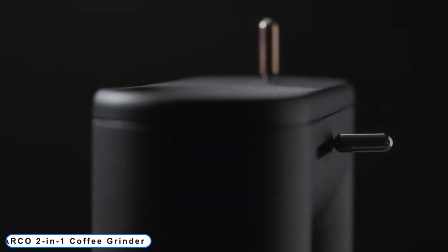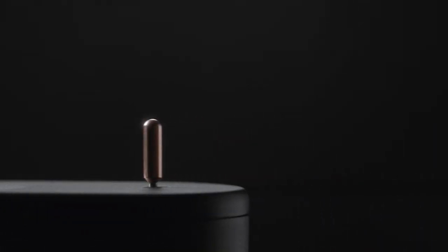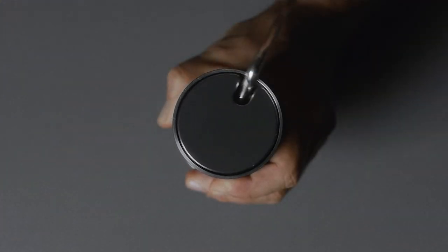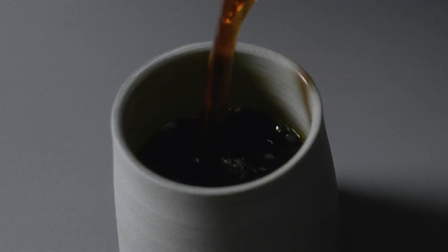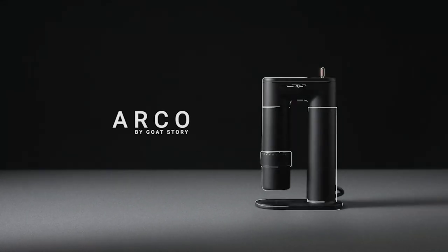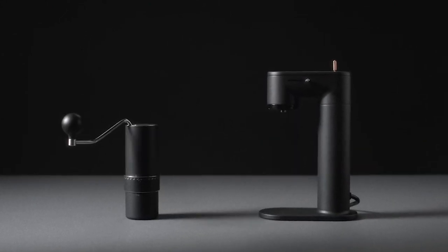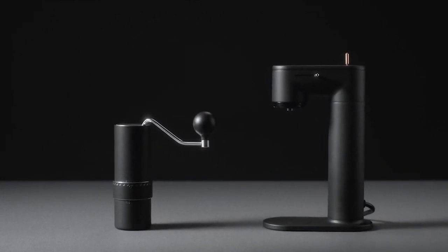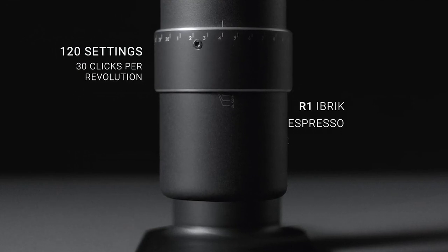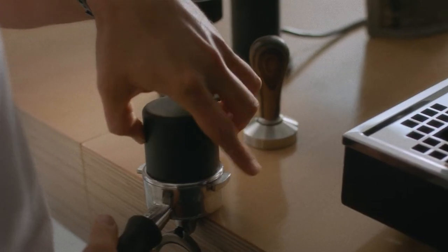Number 3: Arco 2-in-1 coffee grinder. Arco bridges the luxury of electric grinders with the mobility and superior grind quality of hand grinders — a manual grinder and an electric grinder united in a seamless grinding experience. Turn it on with your hands, or attach it to the power dock. With a never-before-seen level of grind adjustment, anything from espresso to cold brew is at your fingertips. The grind catcher, made to suit your espresso basket properly, enables you to dose your espresso shot perfectly — a single-dose solution with almost no grind retention.